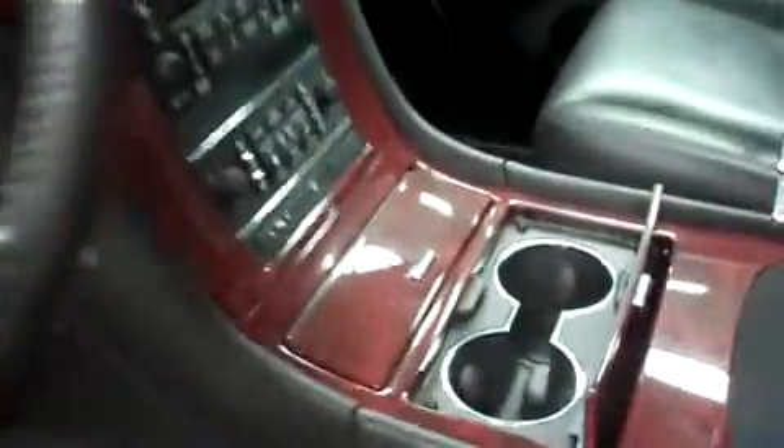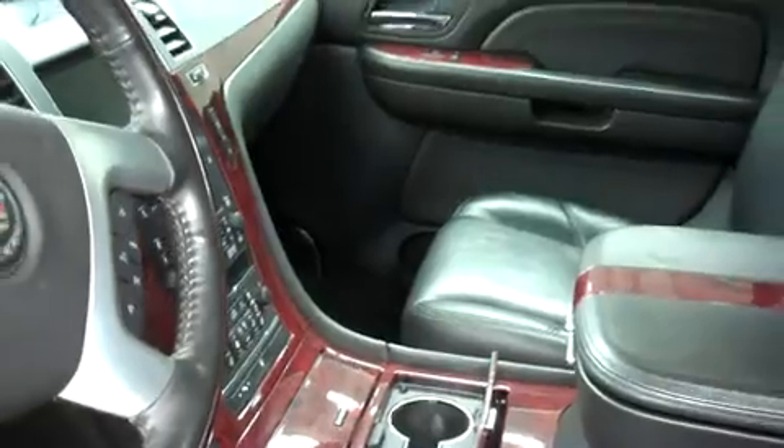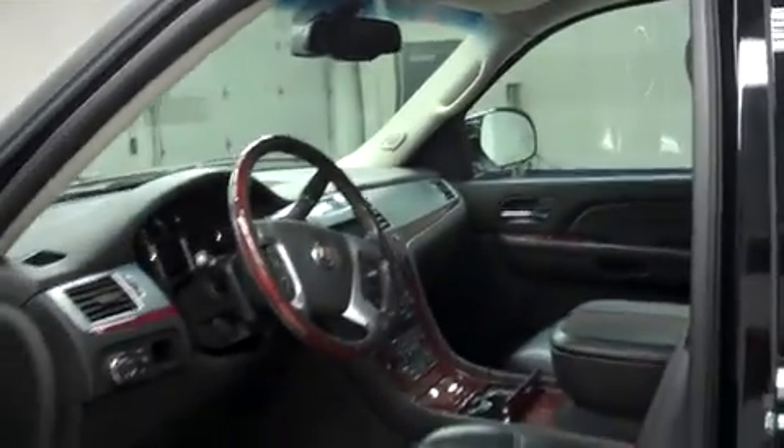Inside, we have black leather interior with plenty of power options and woodgrain trim. A heated, multifunctional steering wheel. Touchscreen media navigation and reverse camera system. Multi-tier center console, heated and cooled seats, dual climate control, and a sunroof up top. It's very clean on the inside.